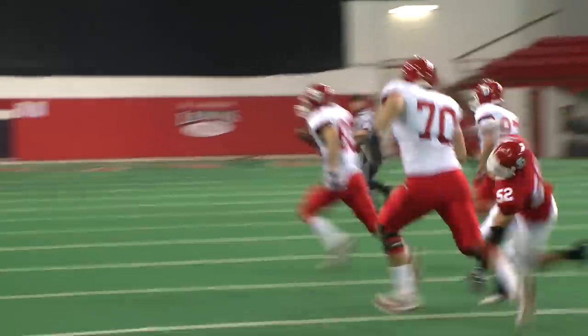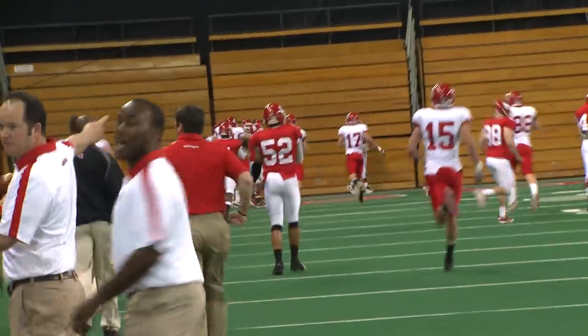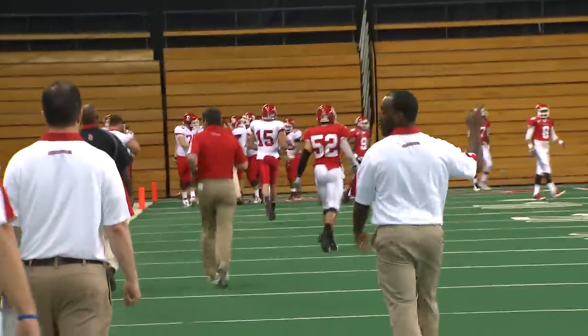Koch is to the 30, 35, 40, 45, 50 — past midfield — 45, 40, 35, 30, 25, 20, 15, 10, 5, and he's down near the goal line and in for the touchdown! Razzle-dazzle on the first play of the game, and that is good for 70 yards.